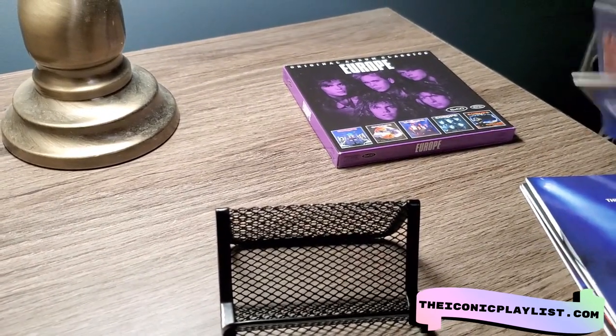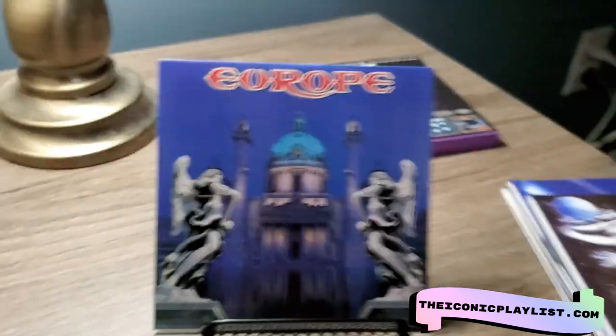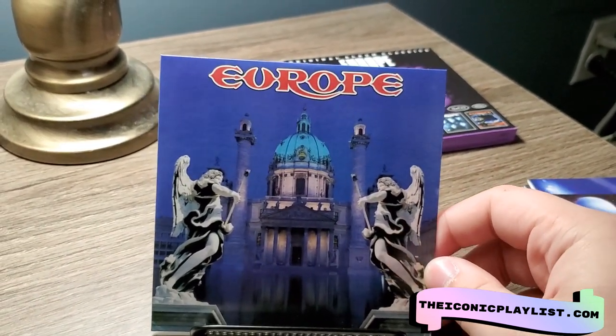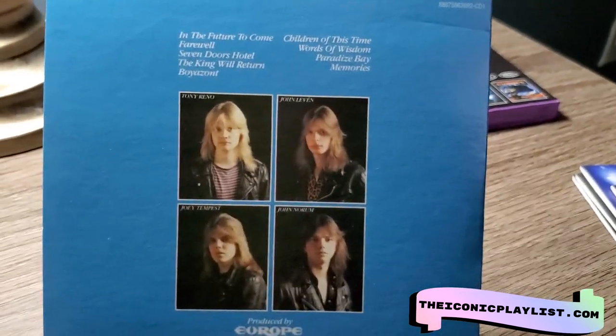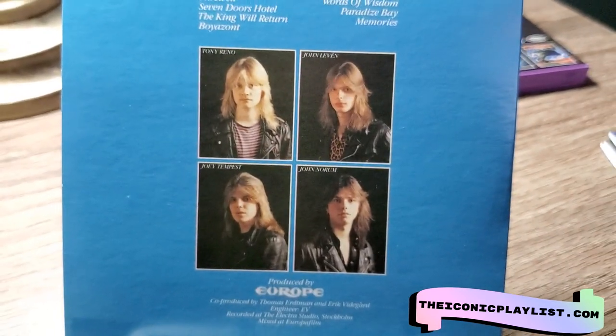There's no booklet with these, obviously, because it's just the straight albums and they're all in these cardboard vinyl replica sleeves, which is pretty cool. Here we have the first album, 'Europe,' which has an awesome cover. The back has pictures of the band with their names on there, which is pretty cool.